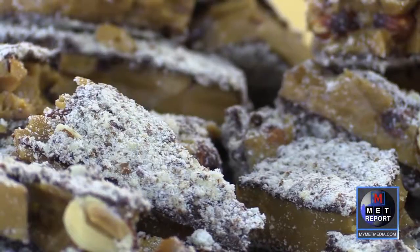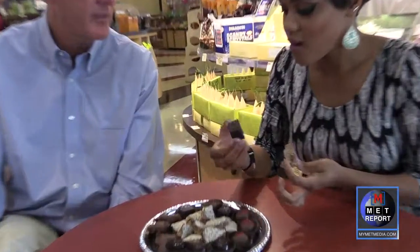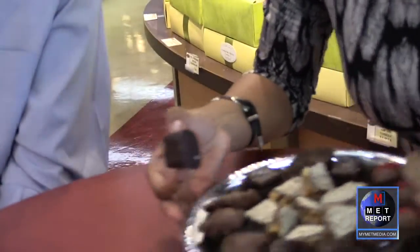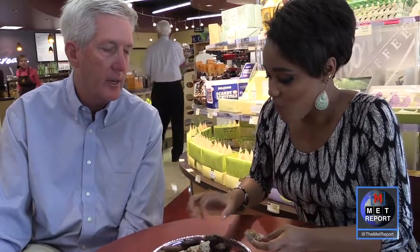It melts in your mouth — it's amazing. Mr. Enstrom offers to let her take them all with her. She thanks him, calling the experience amazing. He expresses gratitude for the visit, noting their great tradition in Colorado — in Denver and always in Grand Junction — with stores to visit across the state.